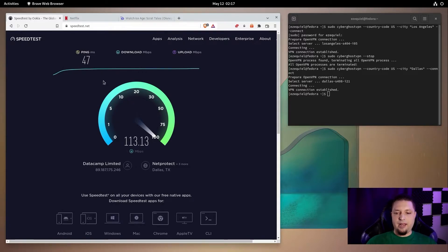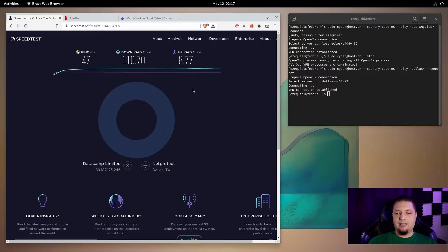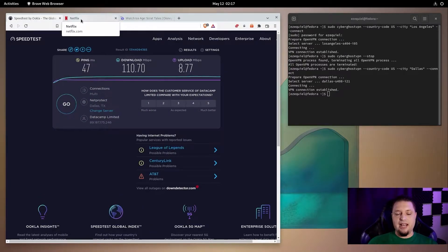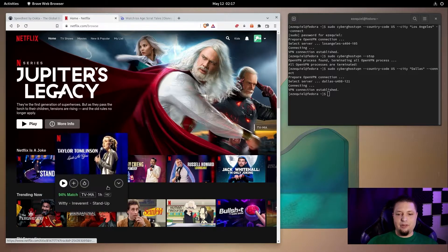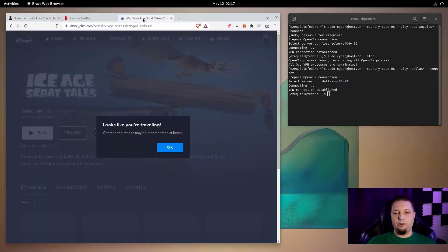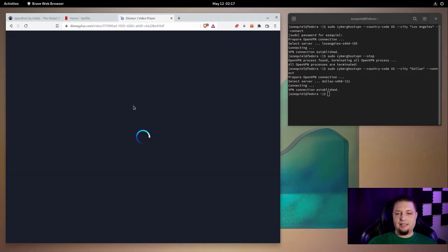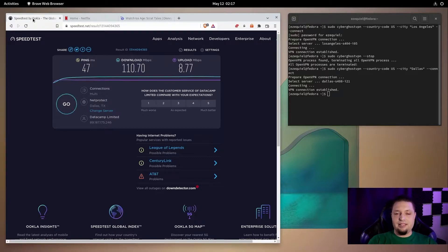That is a nice short ping time and great speeds. The upload speed is nearly my max — Dallas is usually the right location for me. So for the streaming test: Netflix loaded flawlessly, and let's try Ice Age Scrat Tales on Disney Plus. There we go, working just fine. As I've mentioned, Disney Plus is actually one of the hardest services to unlock, but that is working just fine.